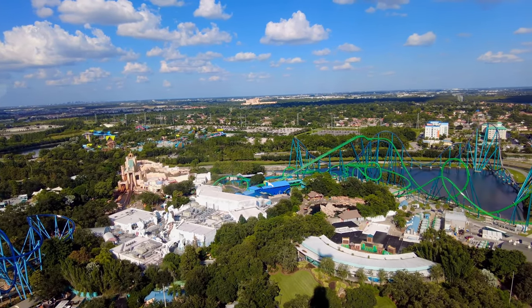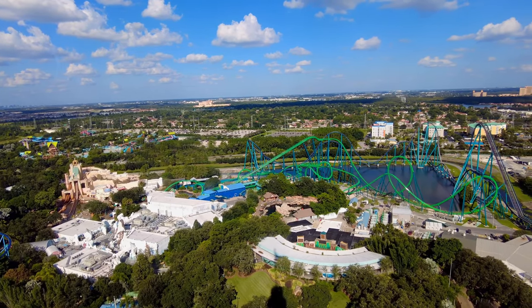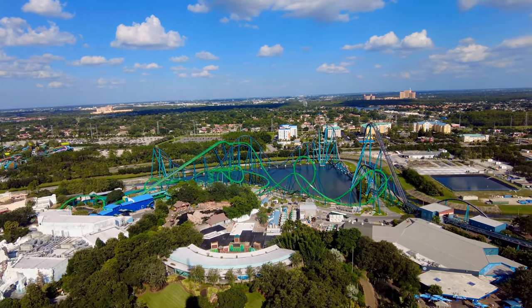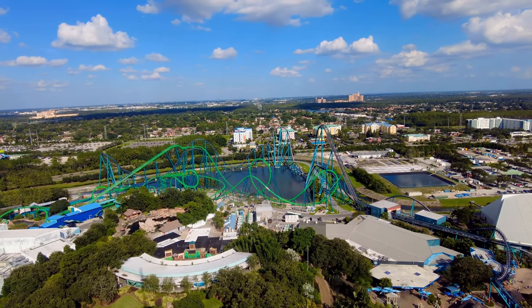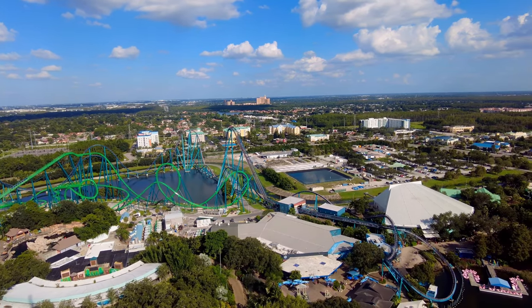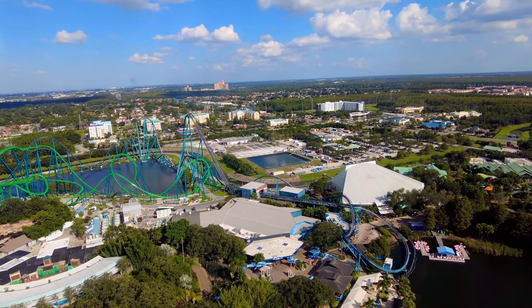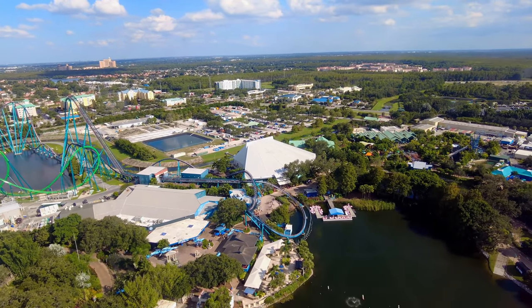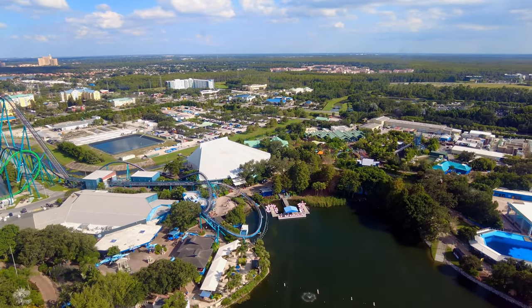To the east, also across the street from SeaWorld, you'll find Aquatica. Our water park hosts the most water slides in Orlando. This amazing park has been voted the number one outdoor water park in the USA. Visit the information counter today to see how you can experience Discovery Cove and Aquatica.